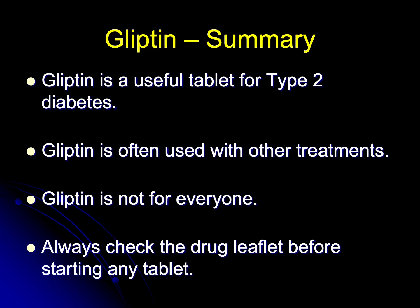In summary, gliptins are a useful tablet in the treatment of type 2 diabetes. They're often used in combination with other diabetes treatments. They're not for everyone, and always check the drug leaflet before starting any tablet.